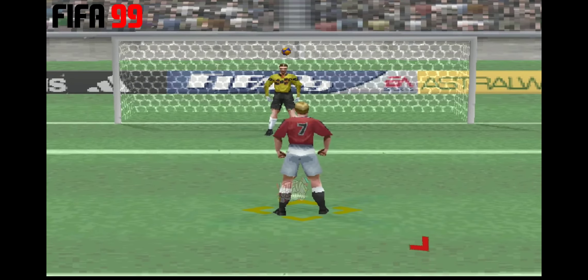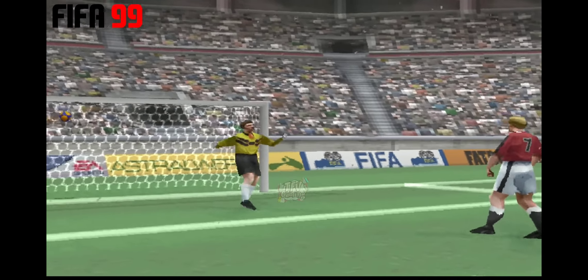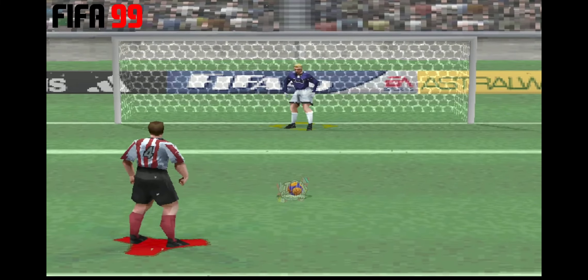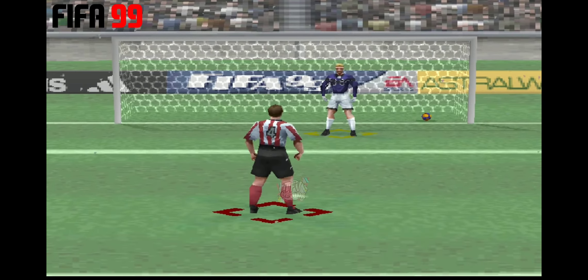What a piece of goalkeeping. The pressure is on here then. Yes, no problem — good penalty. Well, he made it look easy when they never are.